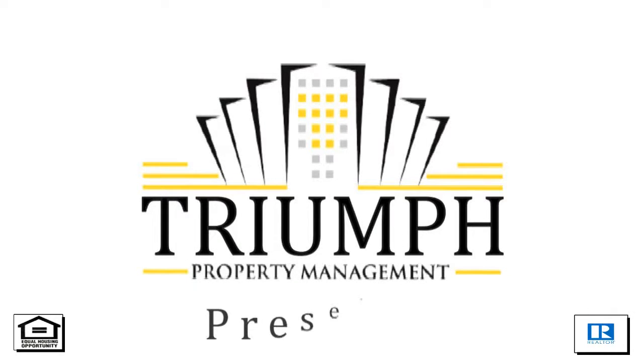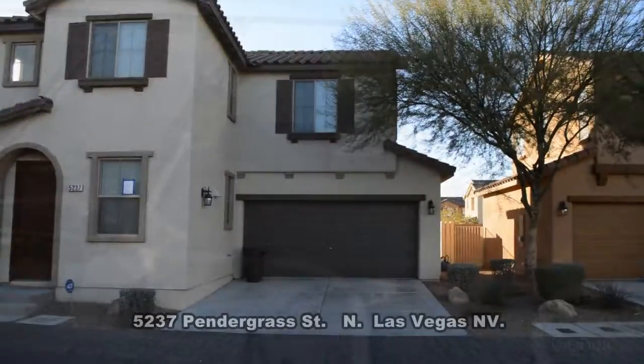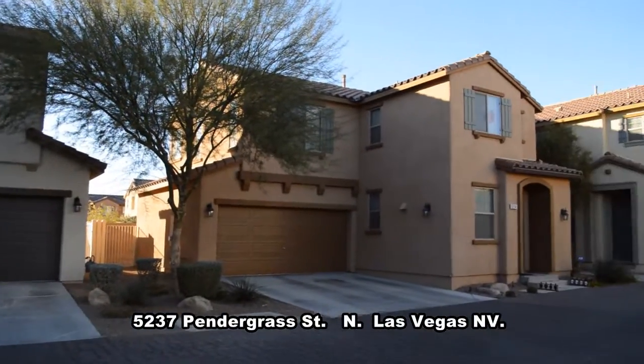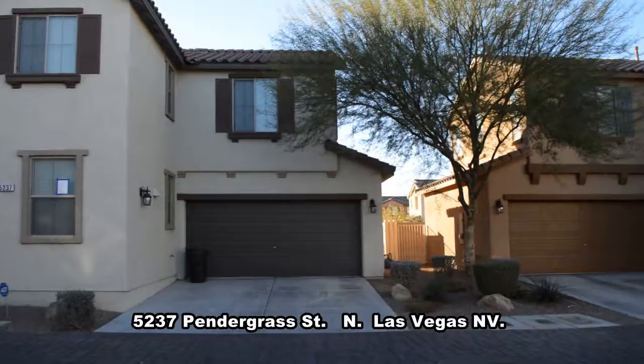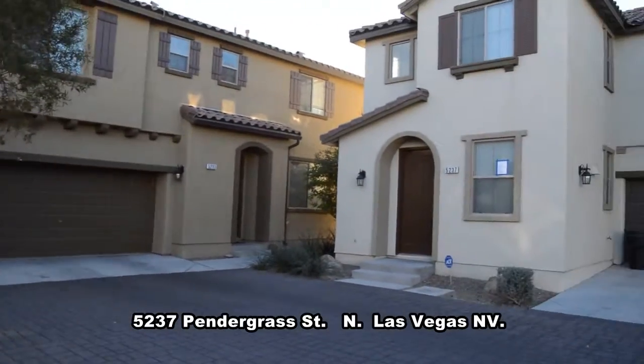Triumph Property Management in Las Vegas, Nevada presents a two-story house on 5237 Pendergrass Street in North Las Vegas, Nevada. The home is located in the Northeast in a gated community.